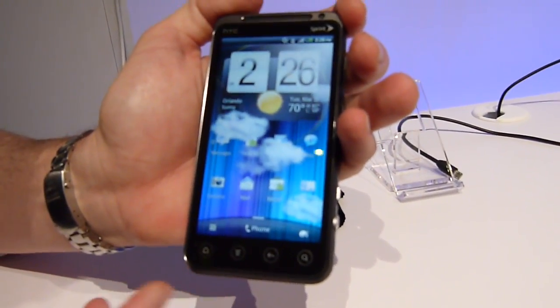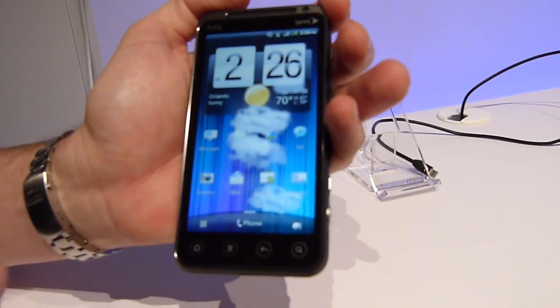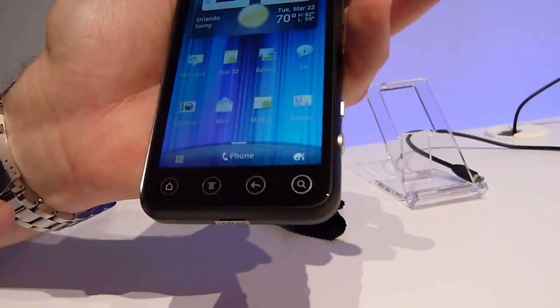This is the EVO 3D. It's a 4G device with a 1.2 gigahertz dual-core Snapdragon processor.